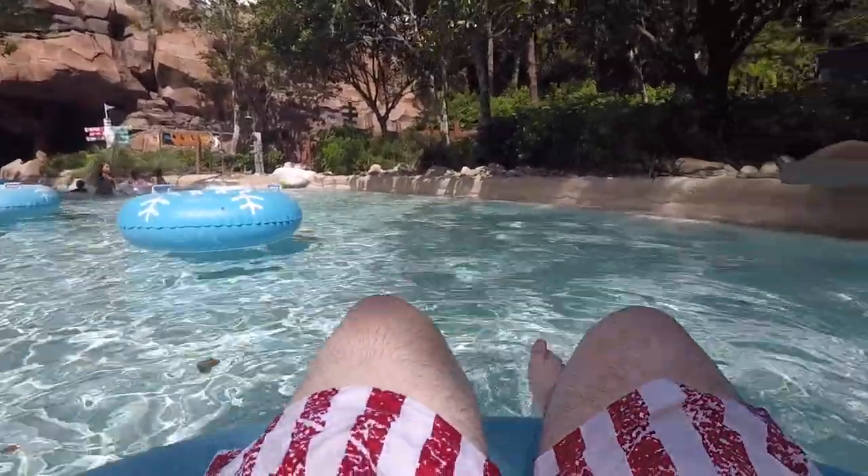Disney World has two water parks and a ton of different resort pools. Do not be afraid to go back to your resort and hop in the pool, or go to the water park to cool off in the middle of the day.